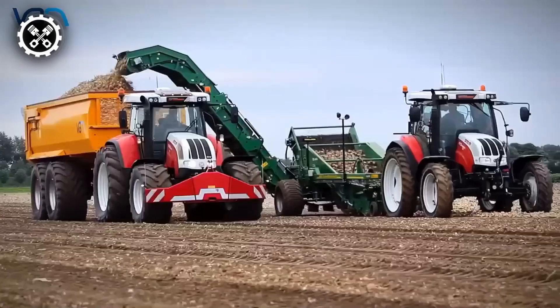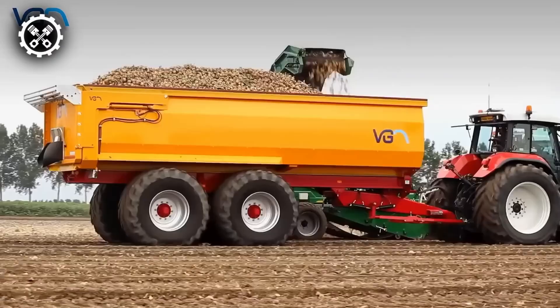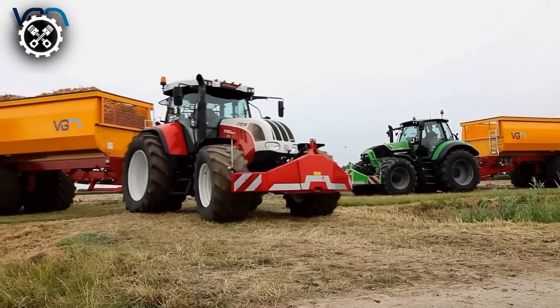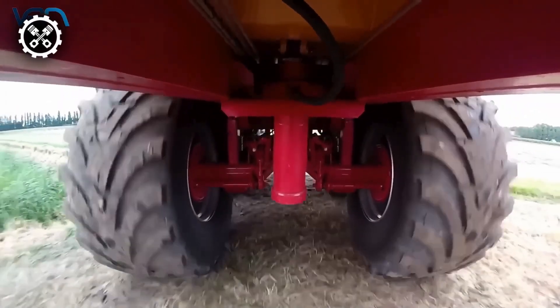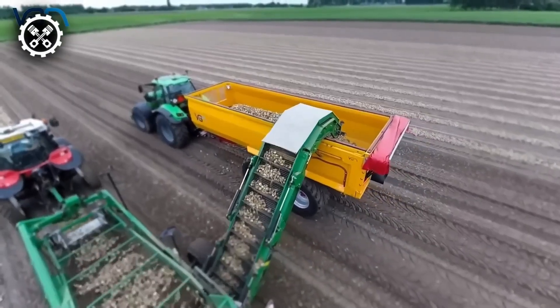Next, we have the LK22 by Van Ginkel Machines, a robust and adaptable agricultural zipper trailer engineered to conquer diverse terrains with ease. Crafted from high-quality, wear-resistant steel, the tapered container ensures durability and facilitates effortless unloading. Boasting dimensions of 19.7 feet in length, 7.9 feet in width, and 4.6 feet in height, this trailer is designed to accommodate various agricultural needs. Equipped with four wheels featuring hydraulic brakes and a 6.4-foot track, along with a hydraulic support leg, the LK22 ensures stability and maneuverability.